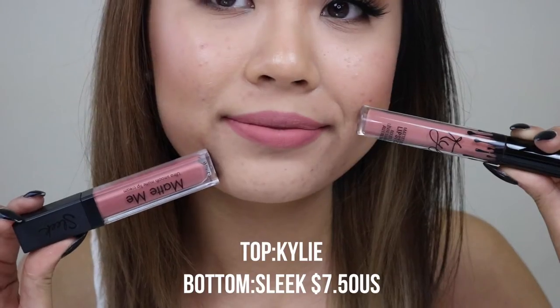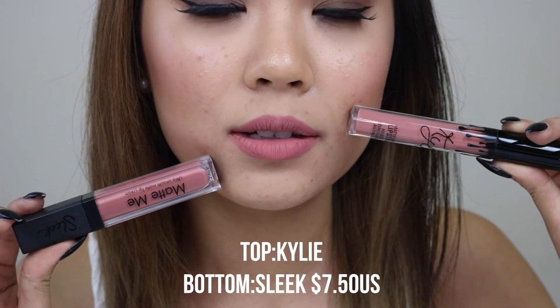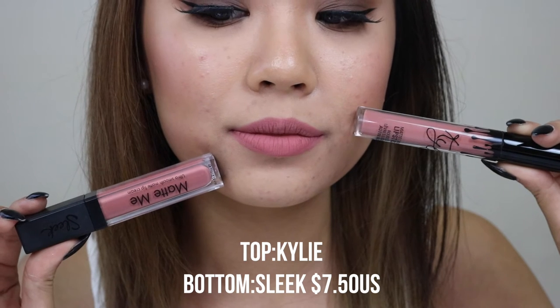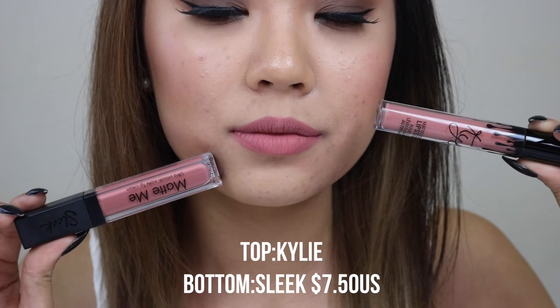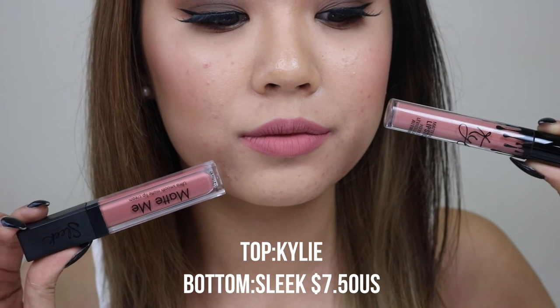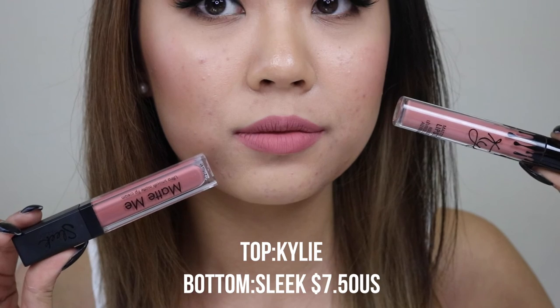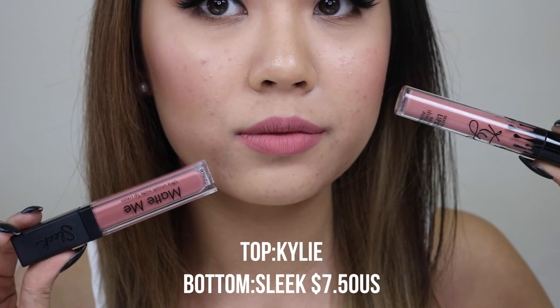So there is a huge price difference there. On top is Candy K, on the bottom is Birthday Suit. When Birthday Suit dries down, you can just see it's pretty much the same. I would say Birthday Suit is just probably a little bit pinkier and a little bit lighter, and Candy K is probably a little bit darker. Honestly, they're really, really similar.